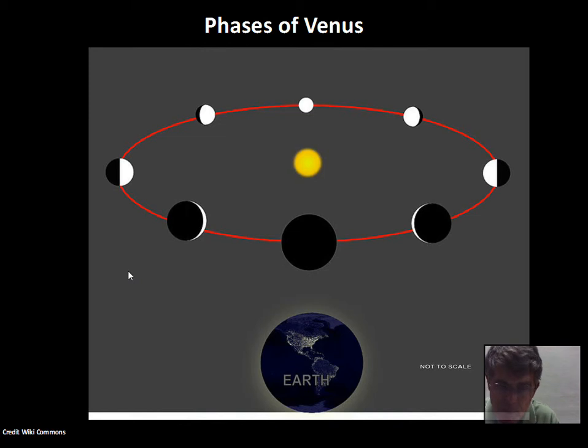Most importantly, regarding the distinction between heliocentric and geocentric, would be Galileo's observations of the phases of Venus. In the heliocentric model, Venus goes around the Sun, and an observer on Earth sees Venus go through phases — new, crescent, quarter, gibbous, full, gibbous, quarter, crescent again. The heliocentric model is the only model that can produce the prediction of the phases that Galileo observed for Venus.